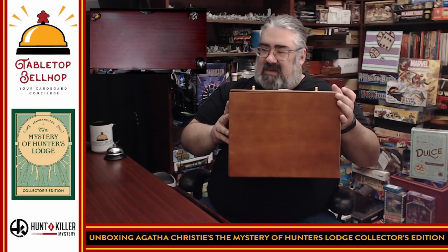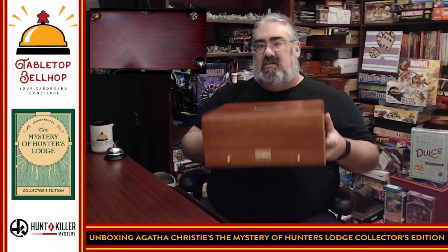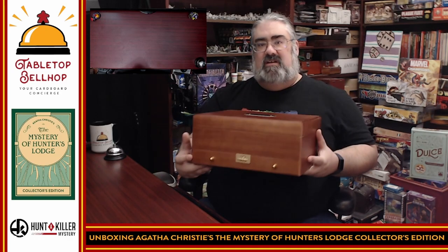It would have been nice to have some little feet on the bottom, but fair enough. It's huge — not overly heavy, but not light either. I can tell there's not a bunch of metal inside or anything like that.